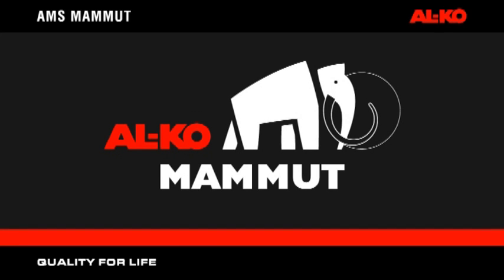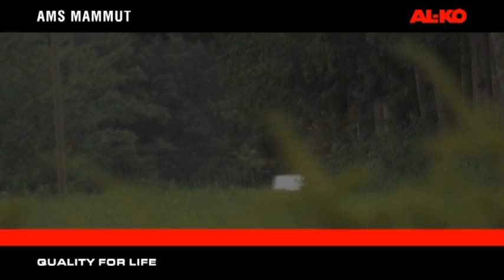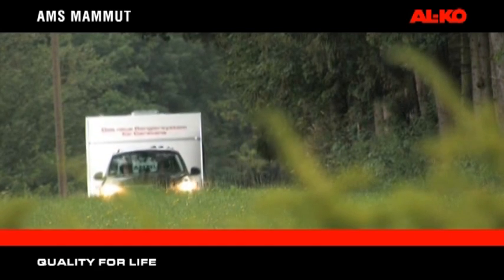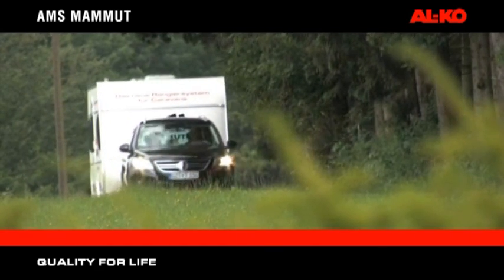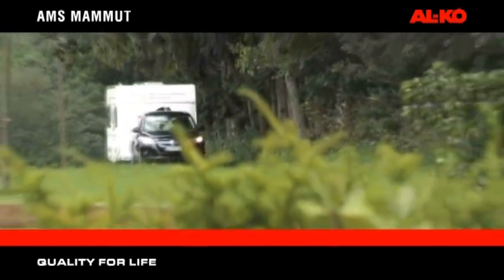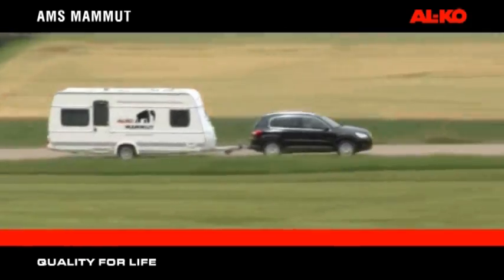Alco AMS Mammot, the clever manoeuvring system for your caravan from Alco. Moving your caravan has never been easier with the powerful AMS Mammot manoeuvring system. Engineered by Alco, the world leaders in caravan chassis technology, AMS Mammot provides you with greater independence and ensures you have a trouble-free start to your holiday.